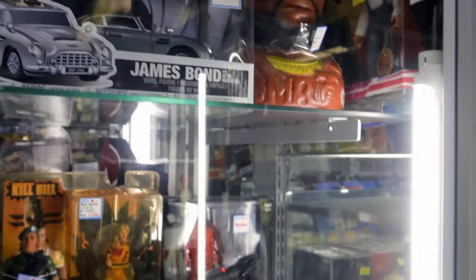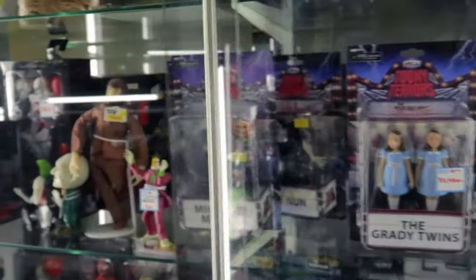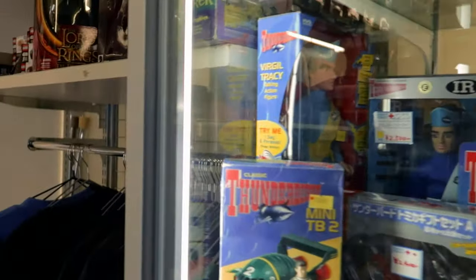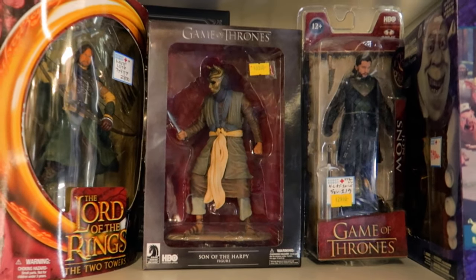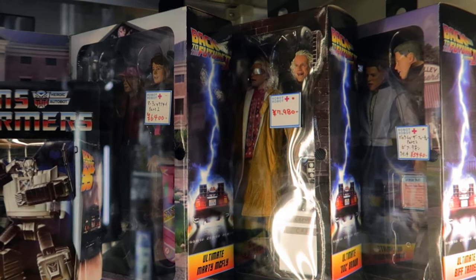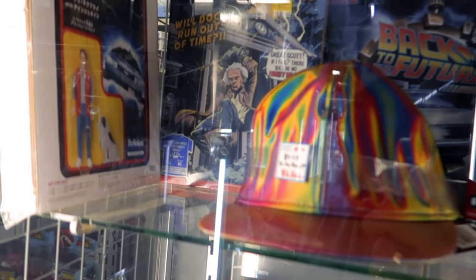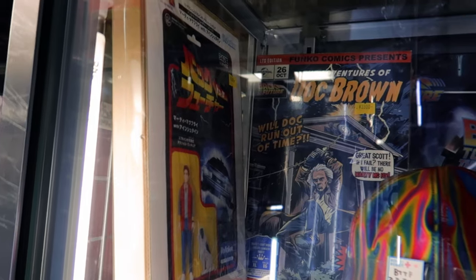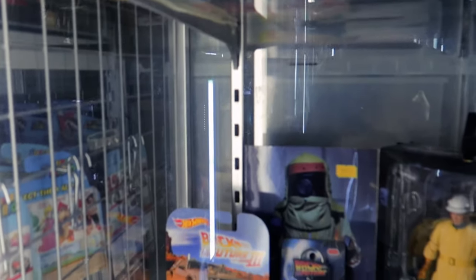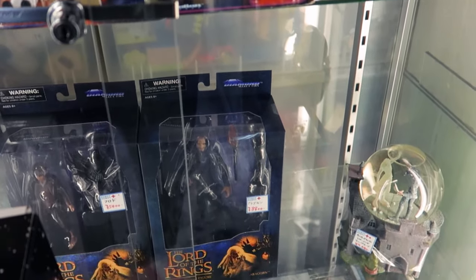Some RoboCop too. A bit of Lord of the Rings and Game of Thrones. And Back to the Future — easily $50 to $60 with a cool cap. The Adventures of Doc Brown — pretty cool Funko Comics for $30. It says buy three, get 10% off — a nice sale.